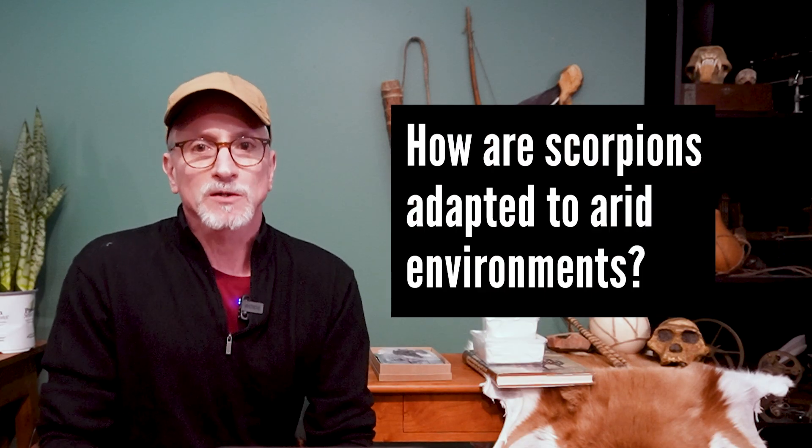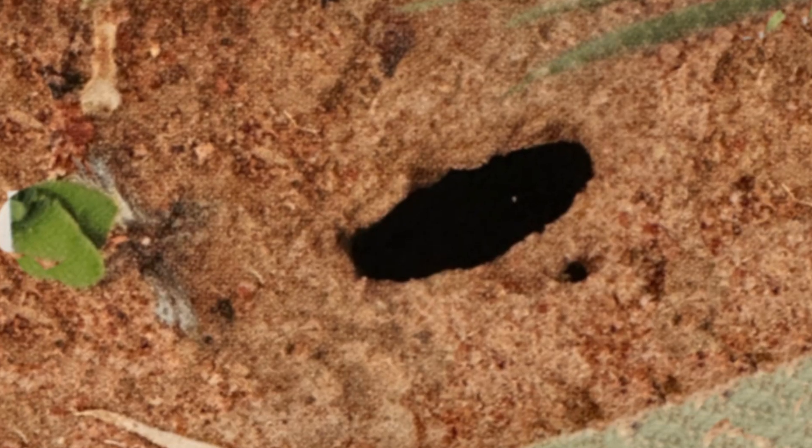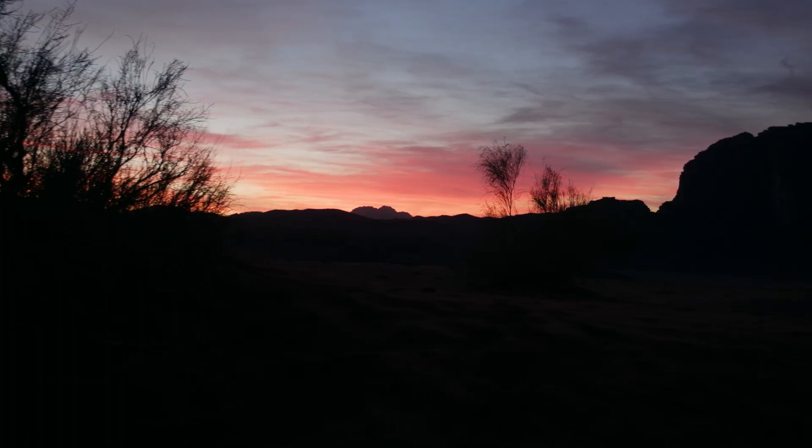A few common behaviors among scorpions help them stay cool in the desert. Many scorpions burrow into the ground and create homes for themselves. You can spot a scorpion hole by its characteristically long oval shape that matches the front silhouette of a scorpion — they back into those holes and come out. Scorpions are nocturnal hunters, out and hunting at night when the harsh sun has gone down for the evening.